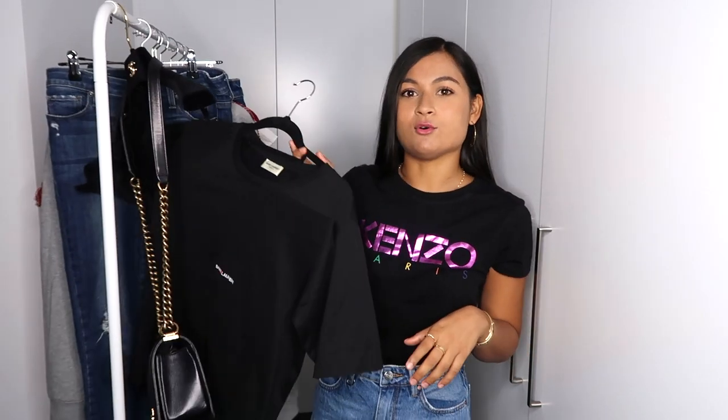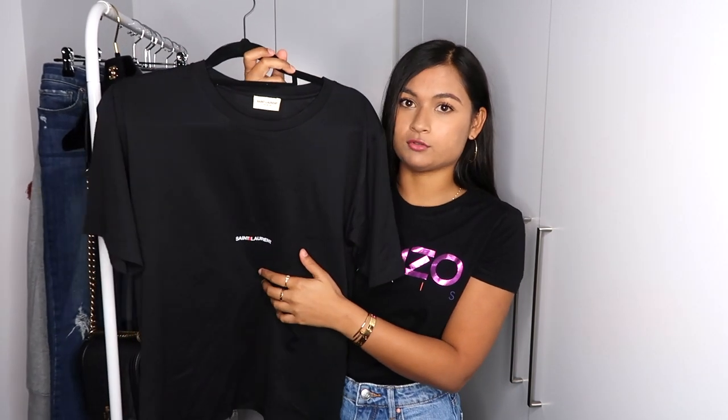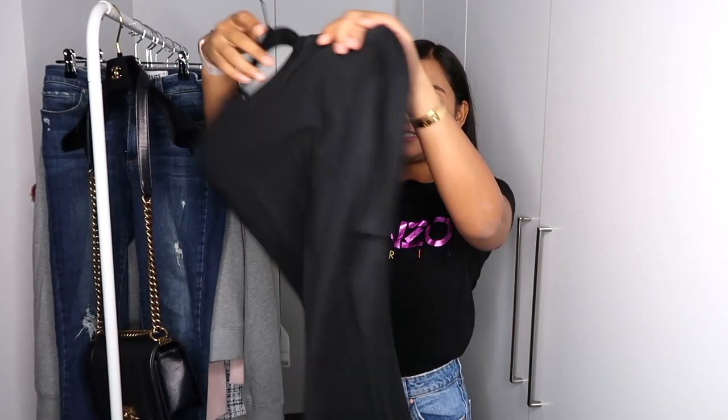To pair with my jeans I usually go for t-shirts, and I went for a Saint Laurent t-shirt — just to look a little bit more put together. It's a very plain, simple t-shirt with just a little Saint Laurent logo. It's actually one of the comfiest t-shirts I own because it's very oversized, with slightly longer sleeves that I usually roll up.